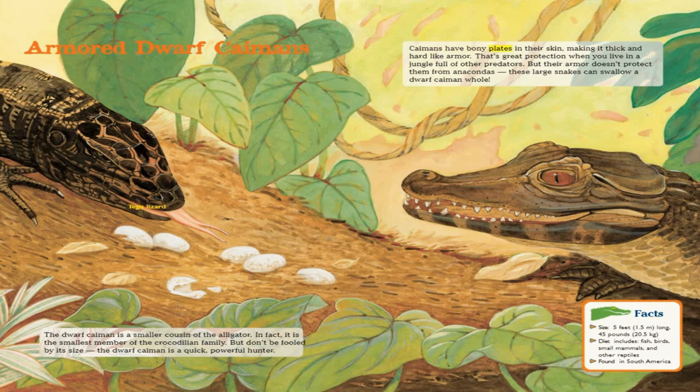Caimans have bony blades in their skin, making it thick and hard like armor. That's great protection when you live in a jungle full of other predators. But their armor doesn't protect them from anacondas. These large snakes can swallow a dwarf caiman whole.